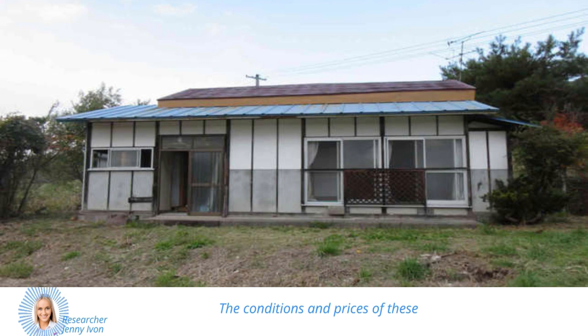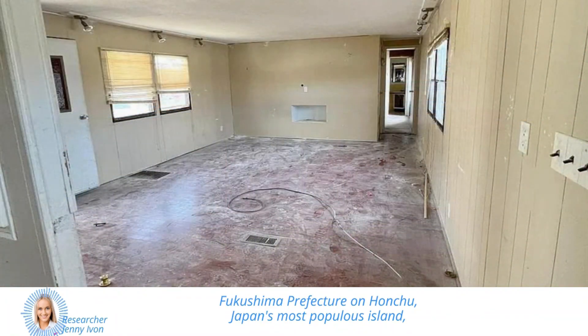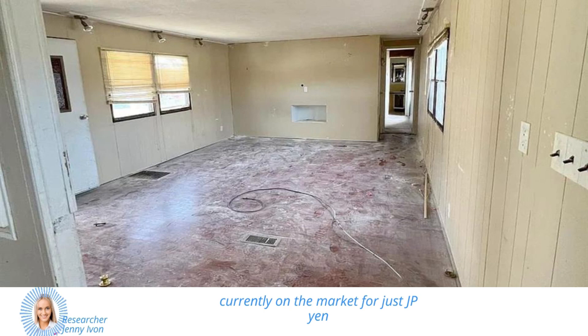The conditions and prices of these ghost homes can vary drastically. For example, there is a rural farmhouse in Fukushima Prefecture on Honshu, Japan's most populous island, currently on the market for just ¥500,000, which is the equivalent of $3,700.